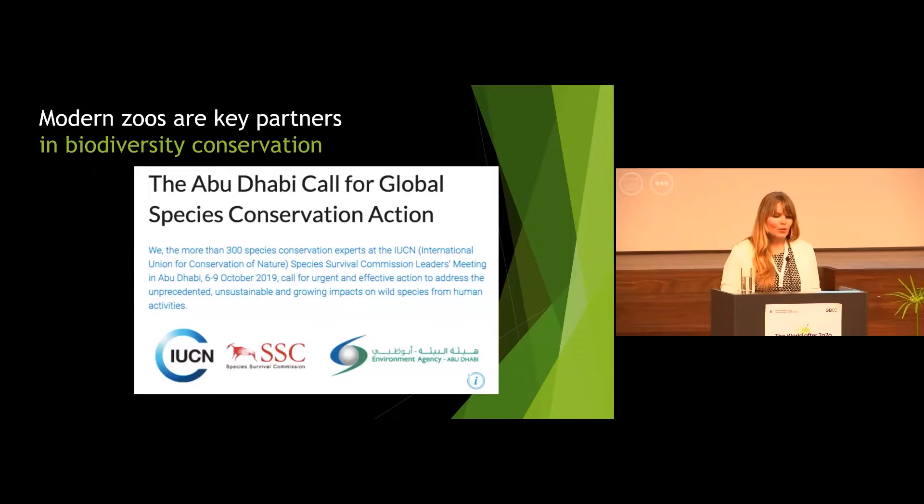As was already mentioned yesterday during the film, if you stayed that long, and as will be talked about a lot during this afternoon, the modern zoological gardens are a really crucial partner in biodiversity conservation, as was also highlighted in the 2019 Abu Dhabi Call for Global Species Conservation Action by IUCN Species Survival Commission.